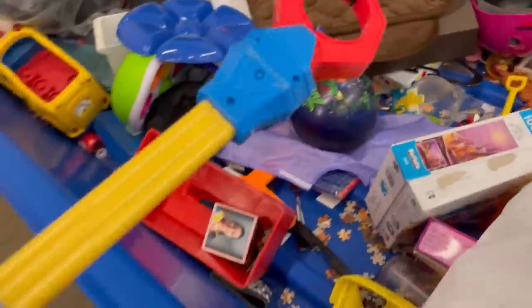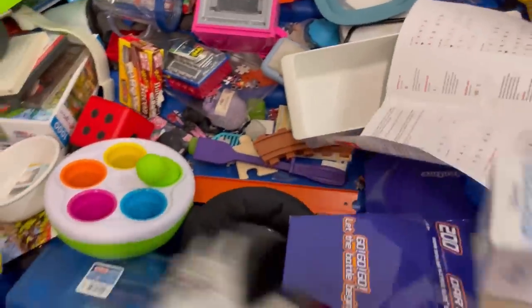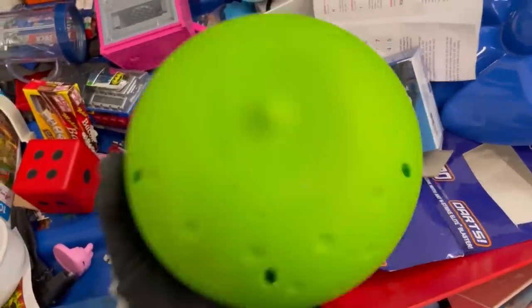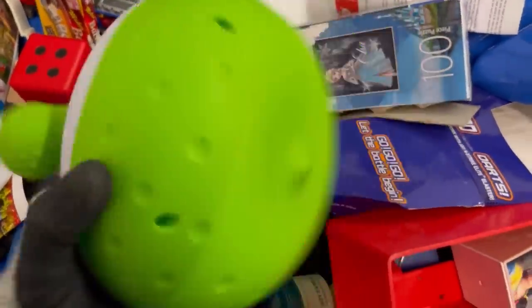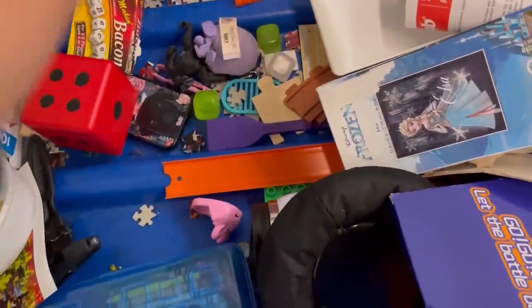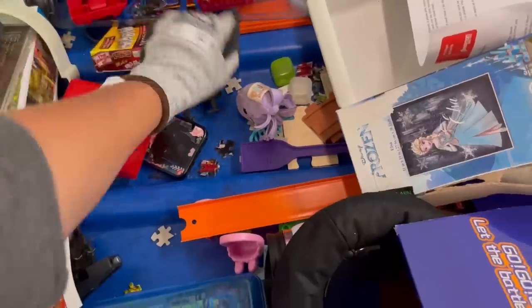There's another one of those grabber things — I actually got three of them. I figured if one breaks I need another, and then I found another and thought, when else am I going to find three of these? So I bought them all. That's ridiculous — no wonder my garage looks like it does.